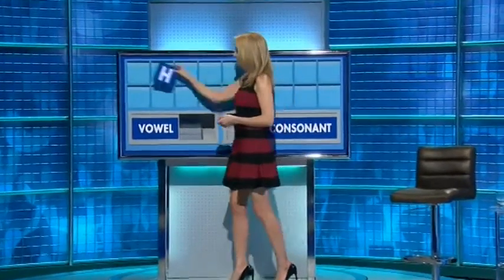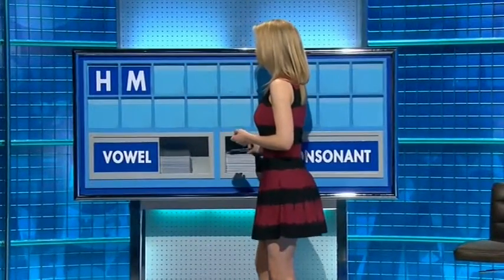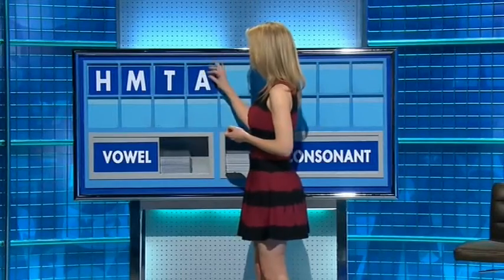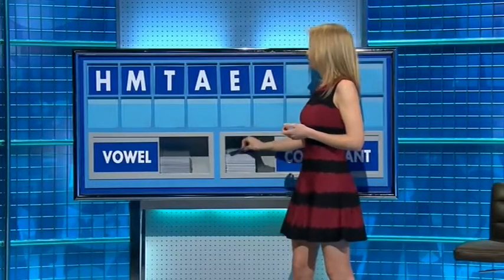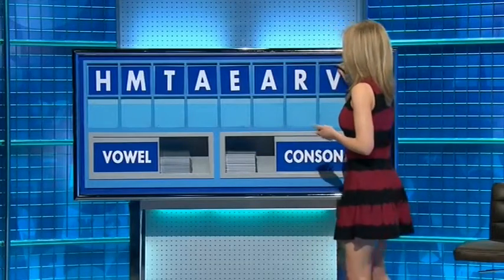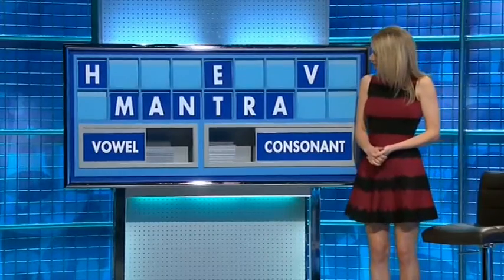Can indeed. Thank you. Start today with H, and another one please. M, and another one. T. And another one. E, and another one. A consonant please. Consonant please. And a final consonant please. And a final N. What have you got now, Richard?